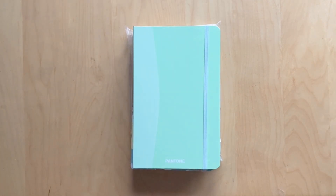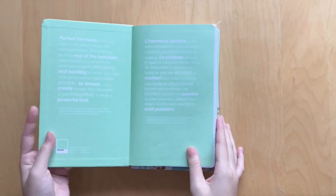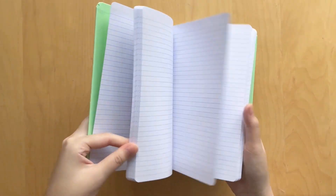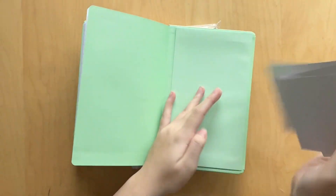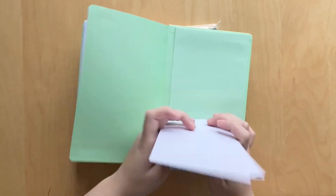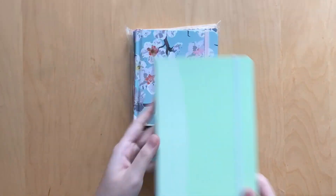Next I have this Pantone journal — I got a pack of three from Costco and I really want to use at least one this year. These are super pretty, there's some text on the inside, lots of pages to fill up, and it comes with some stickers in the back. I have no idea how I'm going to use the stickers, but they're super cute. Here's the green one — I also have a black and an orange one, but I really like the green color so I'll probably use this one first.